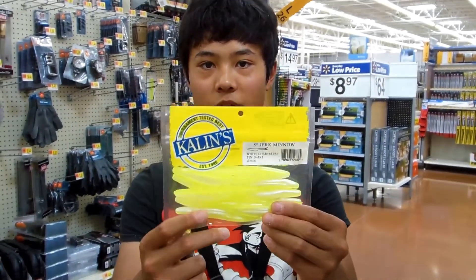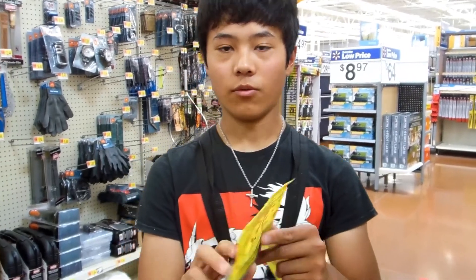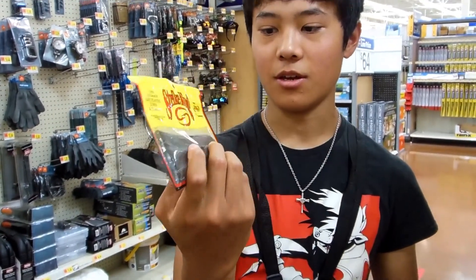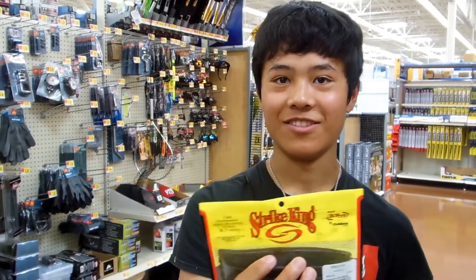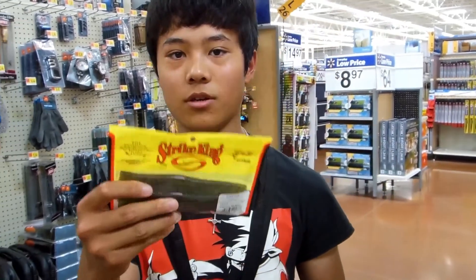Alright, so we got the shurk minnow baits — really bright, flashy neon yellow color. It's going to be good in clear water. And we got the red melon lemon flakes; they finally restocked those. Yeah, these hit so hard. They're very juicy bait for the lake we're going to.